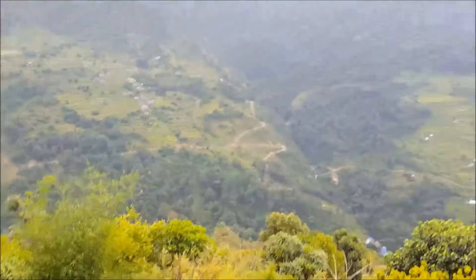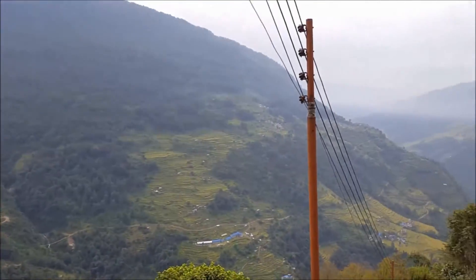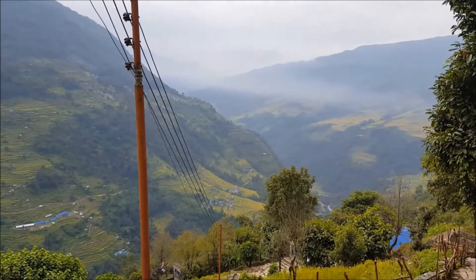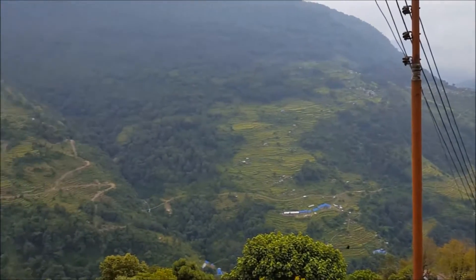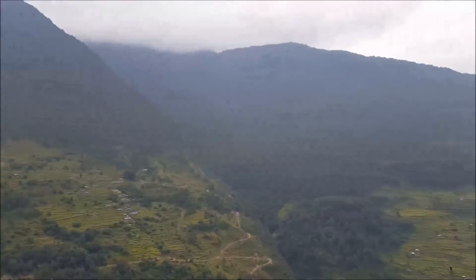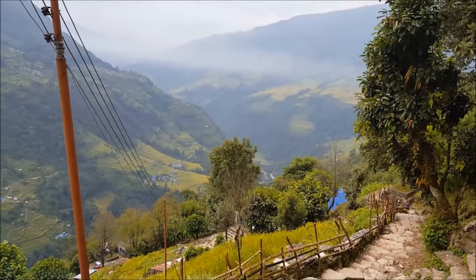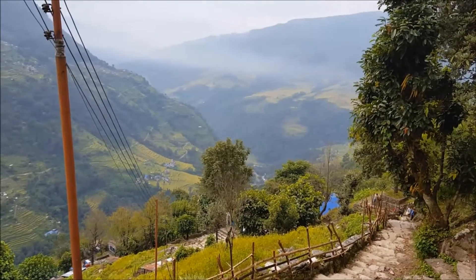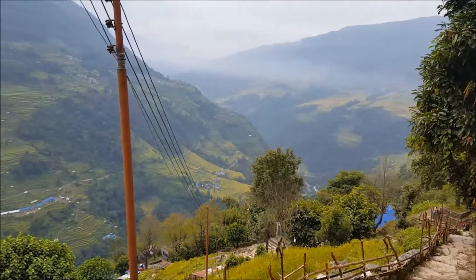It's been an hour that we have been climbing, and it's 15 more minutes to climb this uphill. Afterwards there will be a pretty easy trail — let's hope it's not as fatiguing as this one. You can see a very beautiful view from here.